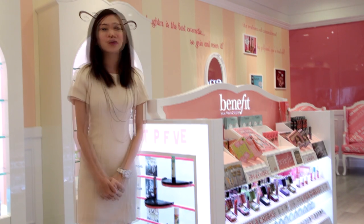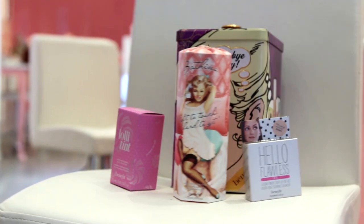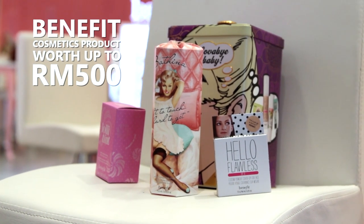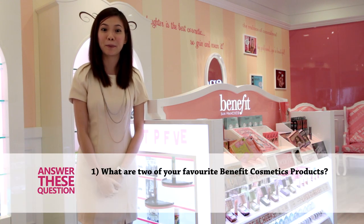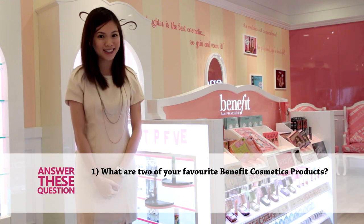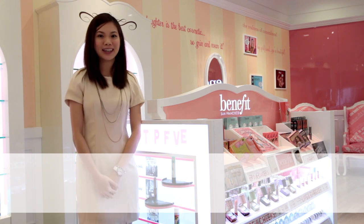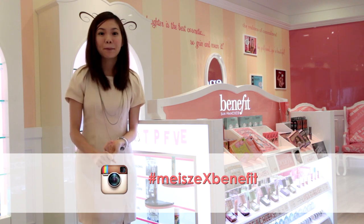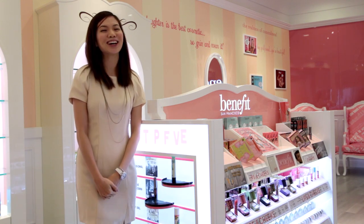Not forgetting, I promised all of you a little something. One of you stands a chance to win Benefit Cosmetics products worth up to RM500. All you viewers, Benefit fans and readers out there — all you have to do is tell me what are two of your favorite Benefit Cosmetics products and how they benefit your daily life. Simply like the Benefit Instagram account, hashtag MacyXBenefit, and comment. Good luck and I'll see you guys soon.